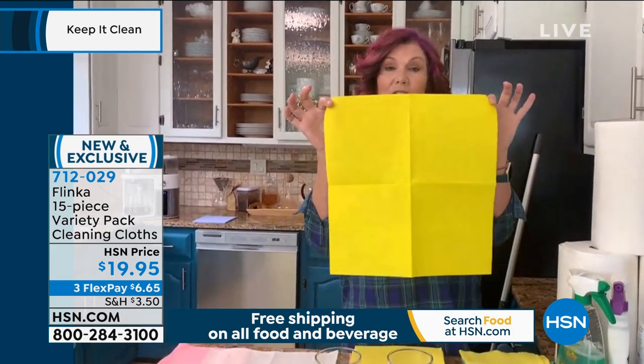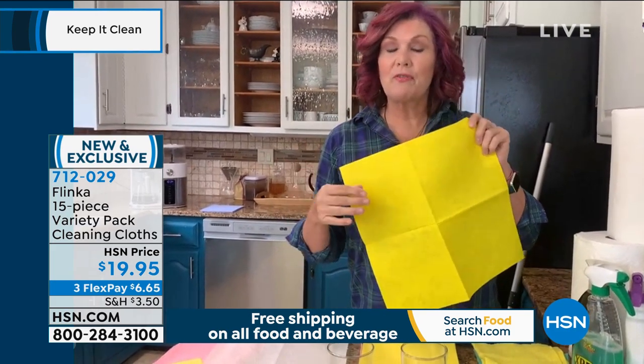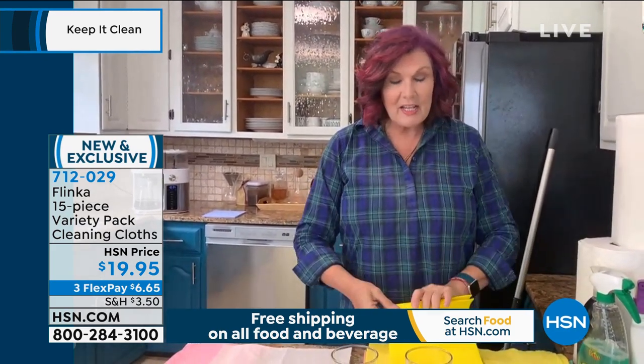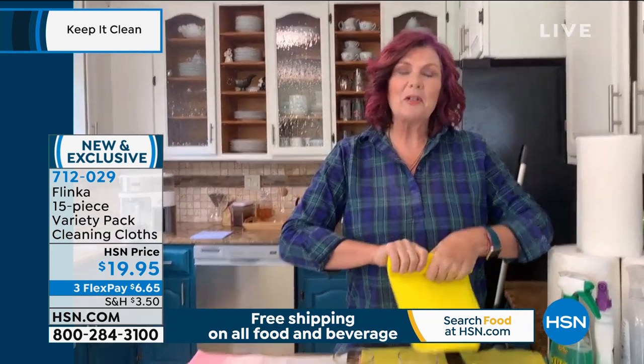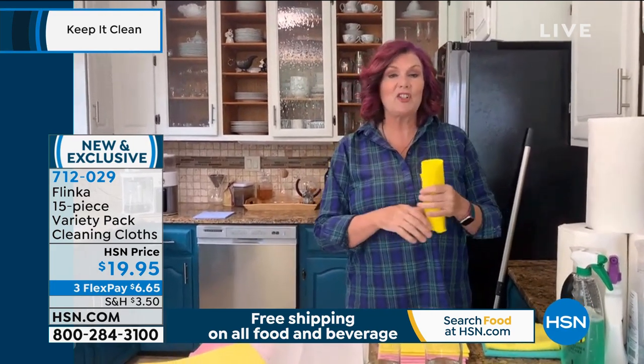There's nothing else like them. The cloths are 15 by 15 inches, you get 15 of them, three of each different color. The reason we give you different colors is so you can color code around your house — use the blue ones in the bathroom and the yellow ones in the kitchen.